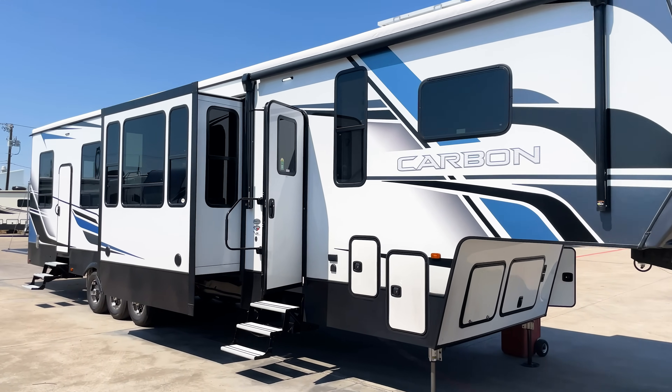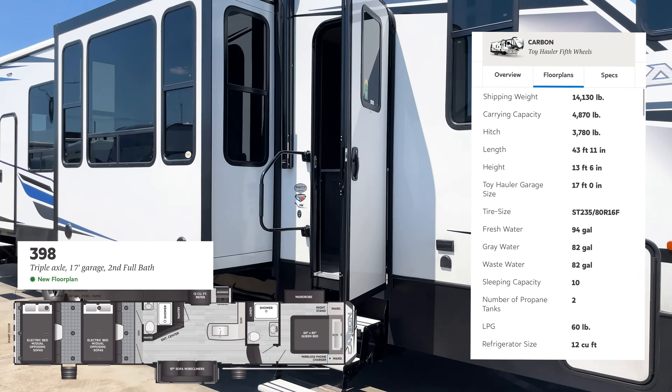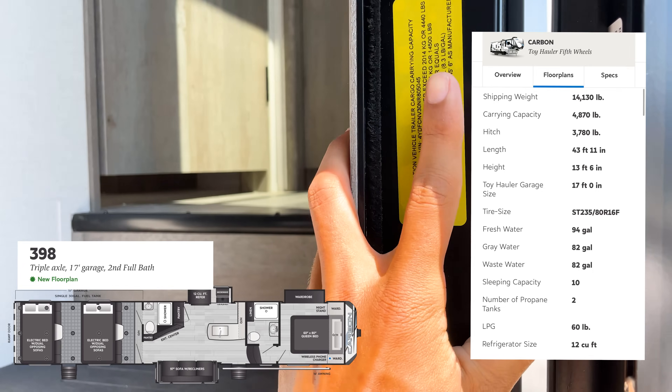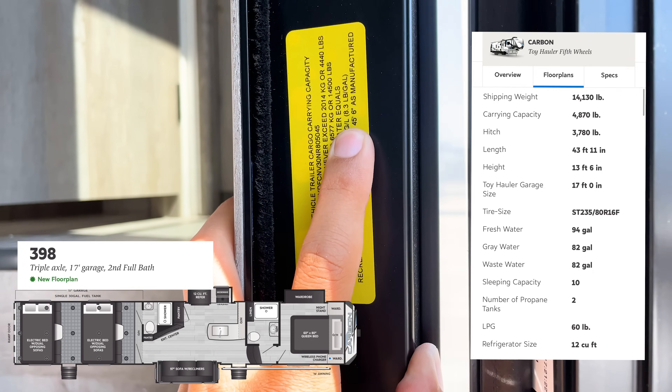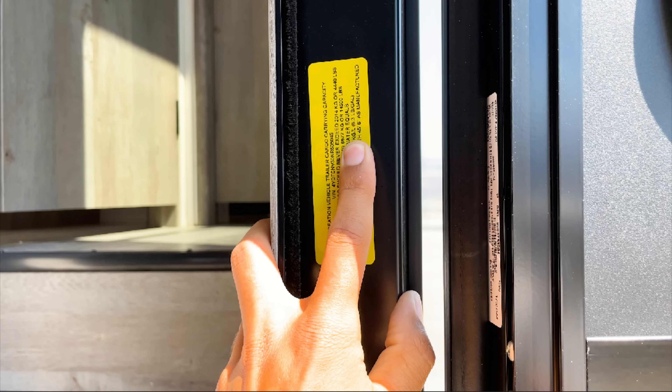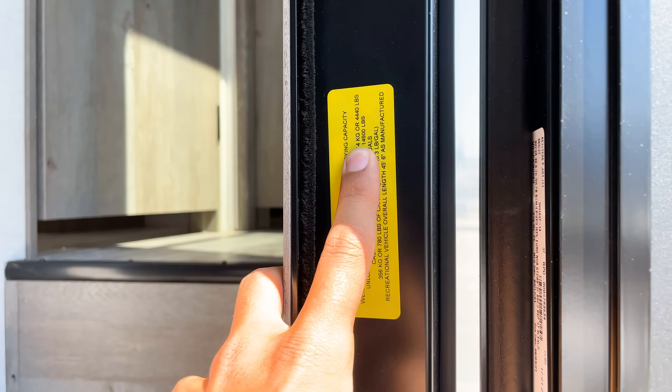As we start looking at this Carbon, let's get the specs out of the way. I'll get the floor plan and specs up on screen and look at the sticker here. The length is 45 feet 6 inches — and I'll admit I was exhausted making this video in the 100-degree heat, which is why I initially said 40 foot 5 instead of 45-6. That is the longest toy hauler I have seen from Keystone in the two years I've been at this dealership.